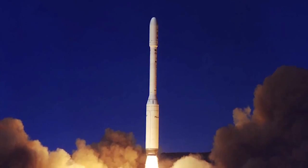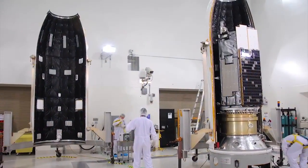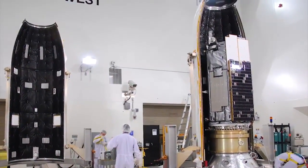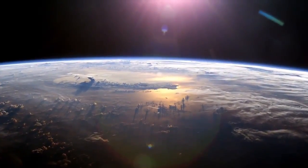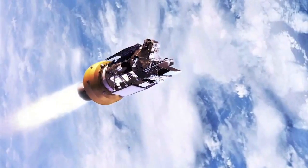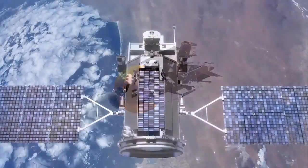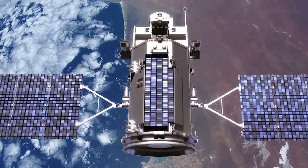A Taurus XL was launched in February 2009 to lift the Orbiting Carbon Observatory, but the payload fairing protecting the spacecraft during the first part of the launch did not separate as it was supposed to, and the spacecraft did not reach orbit. GLORY is going to do some fantastic stuff as far as mapping out aerosols in the atmosphere. It's also a ground breaker in that this is the first flight after the failure of the Taurus XL vehicle, and so we're excited to be doing this.